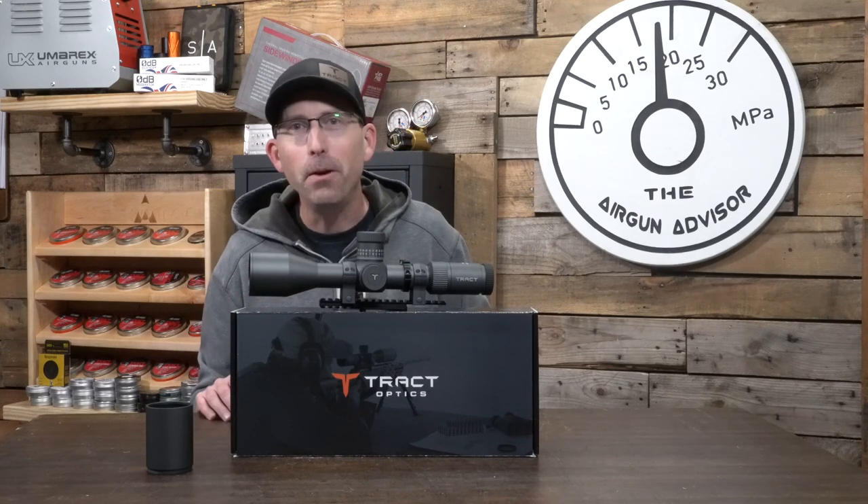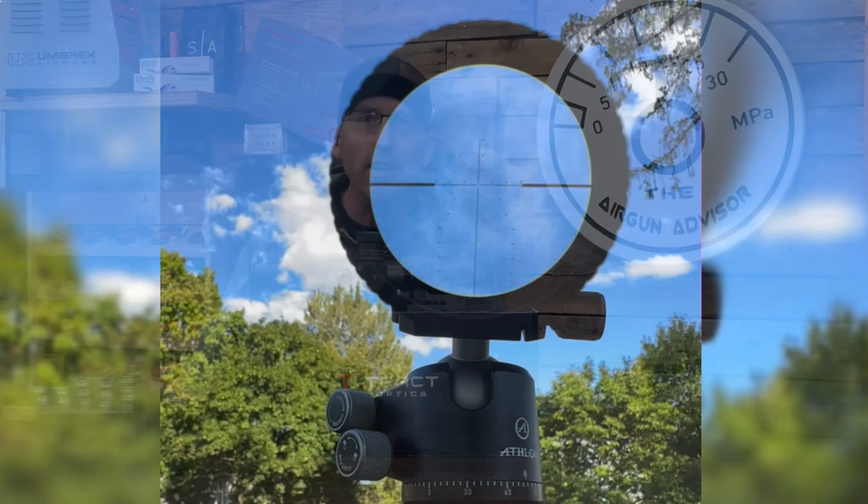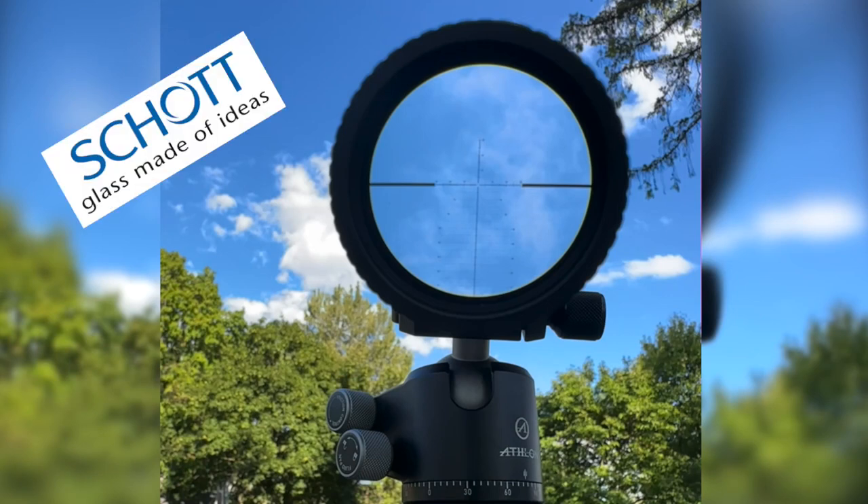So if you're dealing with a lot of wind or elevation — for example at the Pyramid Air Cup — that little extra bit of measurement can come in very, very handy. Speaking of the glass, this isn't any regular HD glass. This glass is made by Schott — S-C-H-O-T-T — called Schott UHD, which stands for ultra high definition glass.